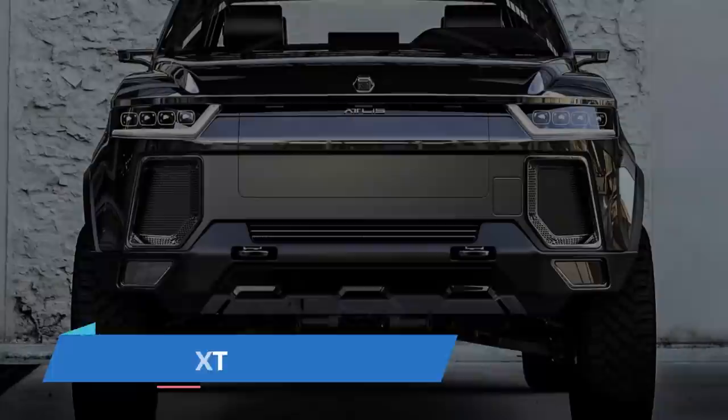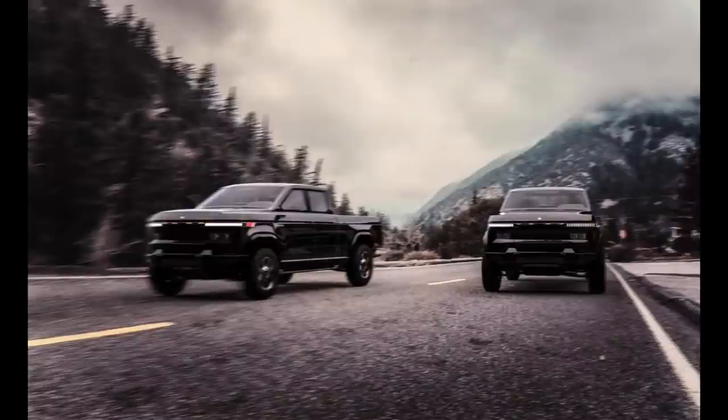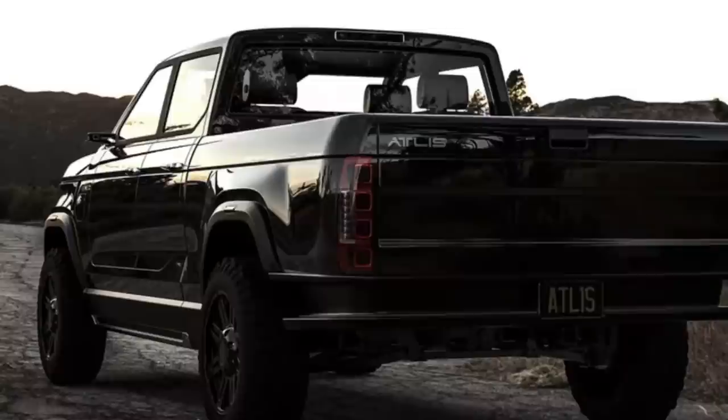Number 7: Atlas XT. Buyers will be able to fully modify each truck, with choices for ranges of 200, 300, and 500 miles. The XT goes from 0 to 60 miles per hour in 5 seconds and reaches a peak speed of 120 miles per hour. Towing capabilities vary from 6,000 to 17,000 pounds, and the truck can tow up to 35,000 pounds in fifth-wheel and gooseneck trailers, with a payload capacity of up to 5,000 pounds.